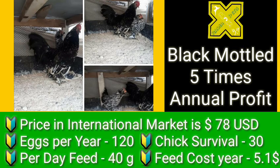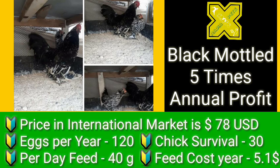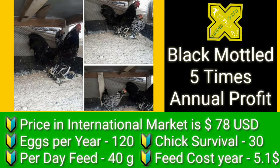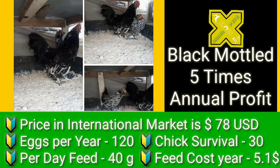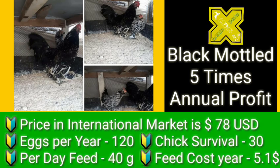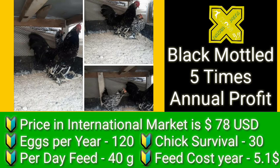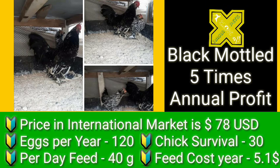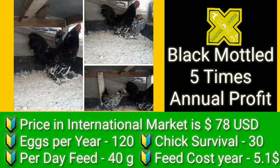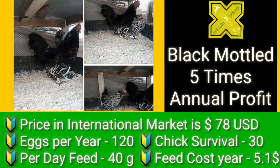Black Mottled can generate five times annual profit. Its price in the international market is around 78 US dollars. It can lay 120 eggs per hen per year, and chick survival is around 30. Based on this we have counted that it can generate five times annual profit. Per day feed consumption is 40 grams, and the feed cost for a complete year has been calculated accordingly.